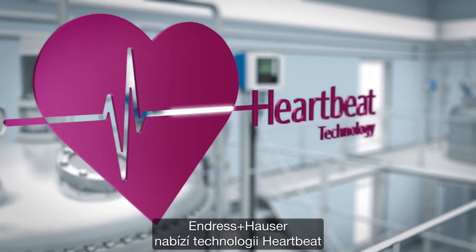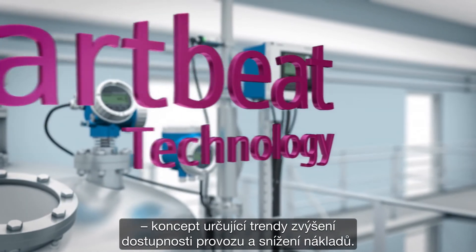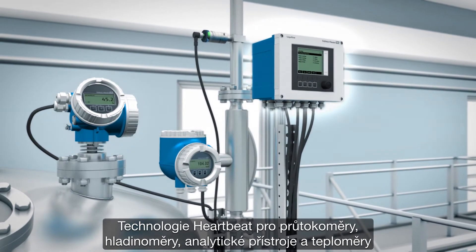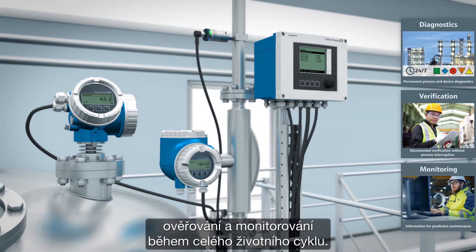Endress+Hauser offers the trend-setting concept of heartbeat technology, increasing plant availability and reducing costs. Heartbeat technology for flow, level, analytic and temperature devices provides functions for diagnostics, verification and monitoring during the entire lifecycle.